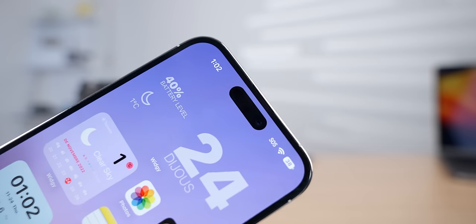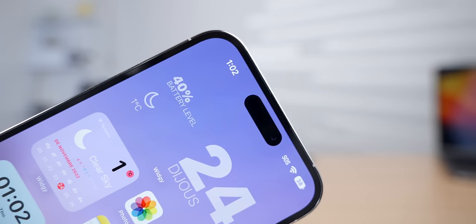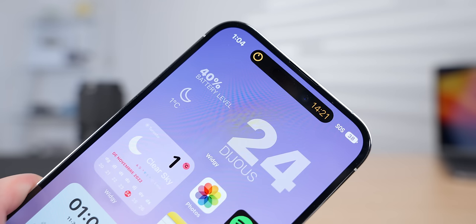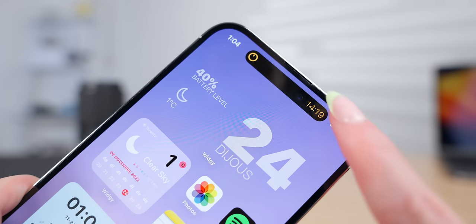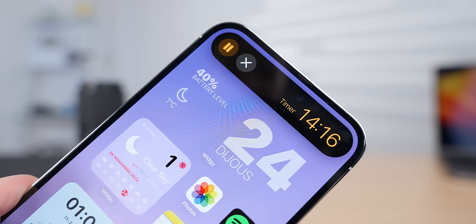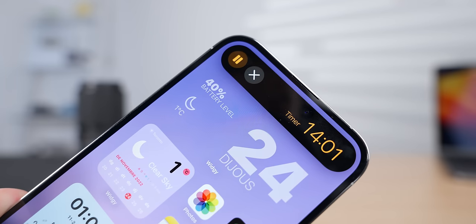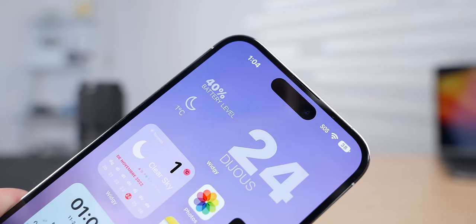However, the 14 Pro models do have the new dynamic island, which can be used by apps to display something like a timer countdown. You can also interact with it by pressing and holding down. So it's kind of like an interactive widget that can show you some useful information and just floats on top of your apps. I definitely think the dynamic island has potential to be very useful. Overall, I think Samsung wins for the home screen.